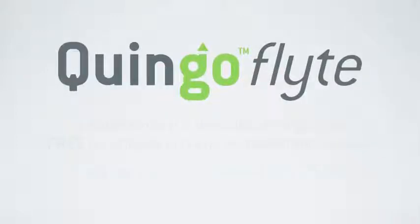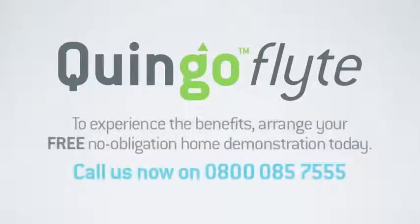To experience the benefits of Quingo Flight and have it demonstrated in your car, arrange a free no obligation home demonstration today. Call us now on 0800 085 7555.